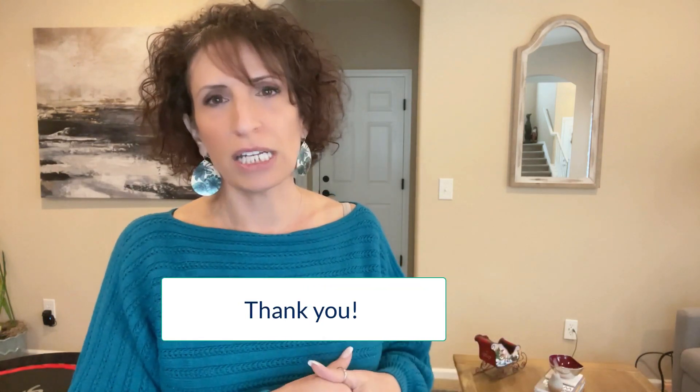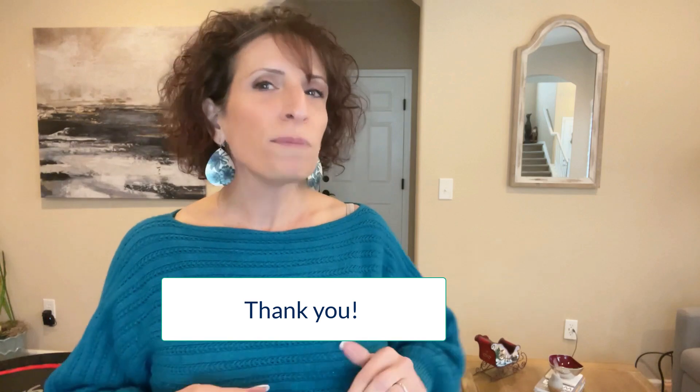I hope this information helps. If you have any questions, always feel free to reach out. I'll help you as best I can.